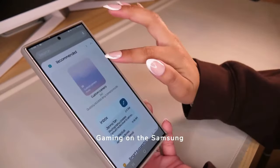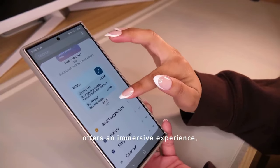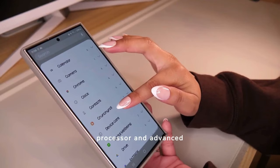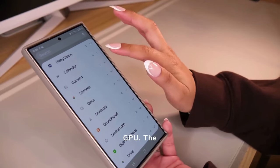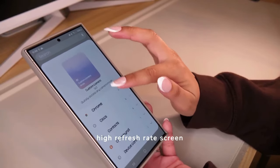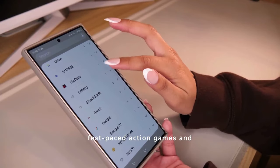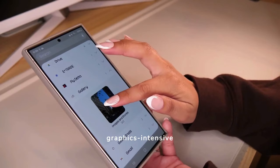Gaming on the Samsung S24 Ultra offers an immersive experience thanks to its powerful processor and advanced GPU. The high refresh rate screen ensures smooth gameplay, making it ideal for fast-paced action games and graphics-intensive applications.